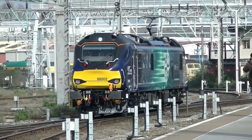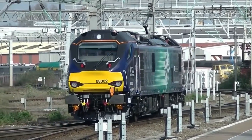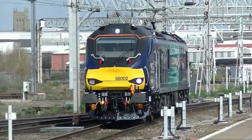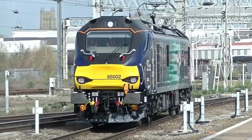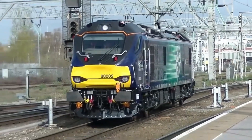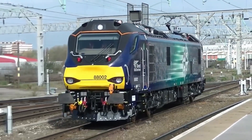The Class 88 belongs to the Stadler Euro-Dual family, known for its innovative dual-mode capabilities. It's a perfect blend of electric and diesel power, offering flexibility for both passenger and freight services. But how did it all begin?